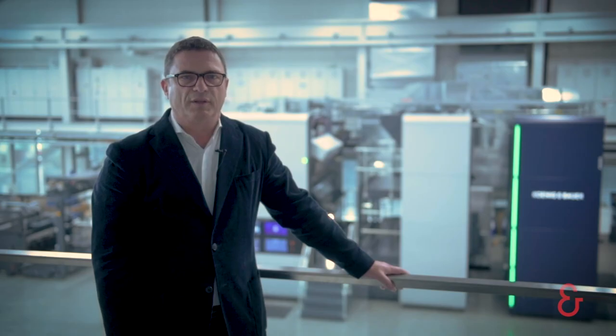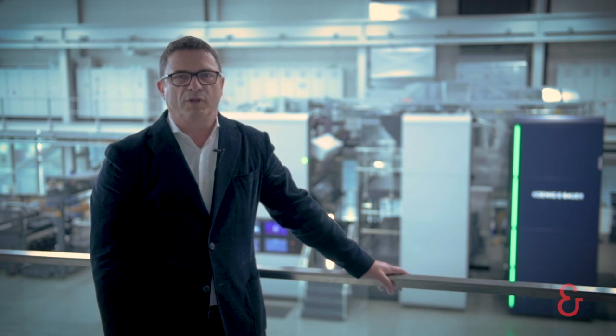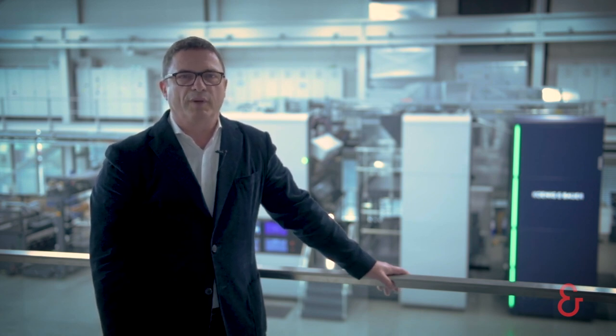I thought I would have met all of you in person at drupa today and over the next 10 days. But unfortunately, due to Corona, this is not possible. Many of you in front of the screens already know the new Customer Technology Center very well from various visits and print tests.